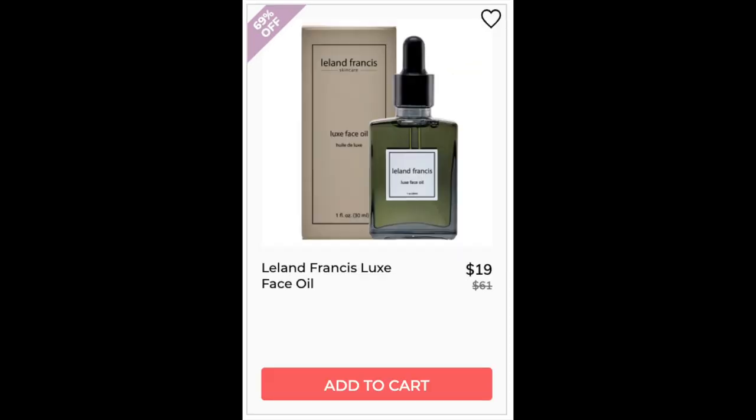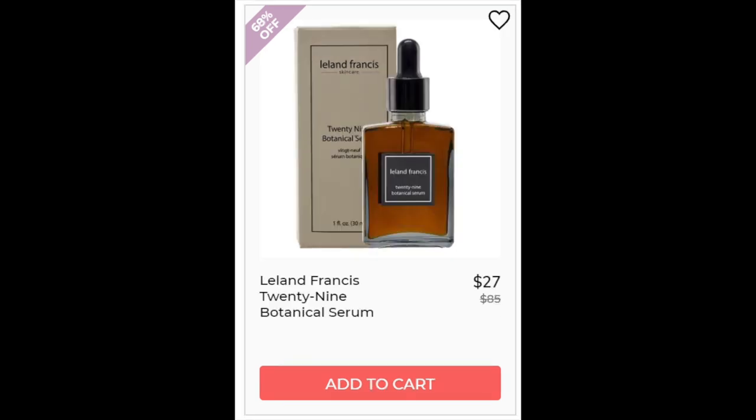Moving on to the Leland Francis Luxe Face Oil. 5 star rating, 11 reviewers. No real trends, just everybody saying it's good. All the ingredients in here are oils and vitamins. Same thing for the Leland Francis 29 Botanical Serum — this one didn't have enough reviews, but again, all the ingredients are oils and vitamins.